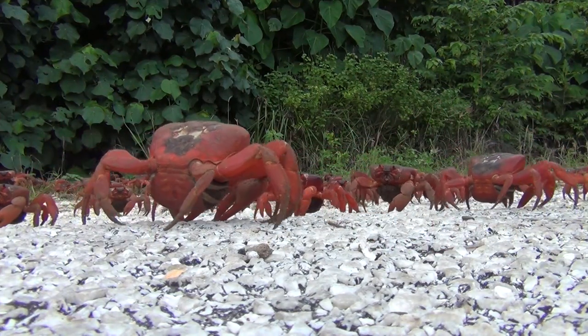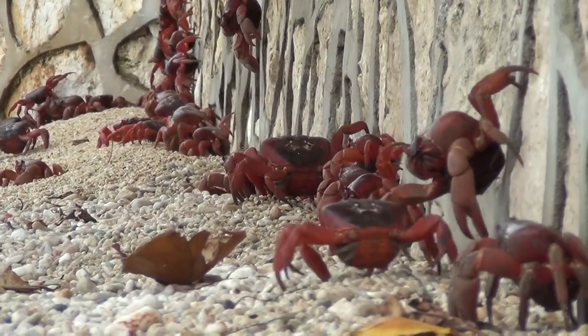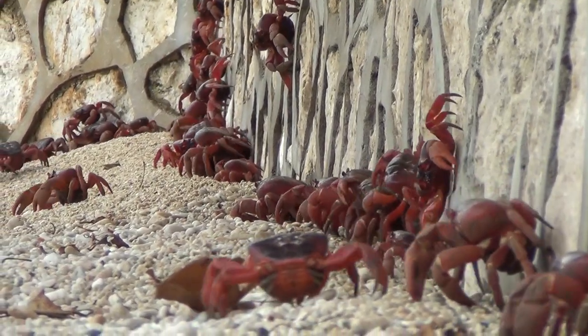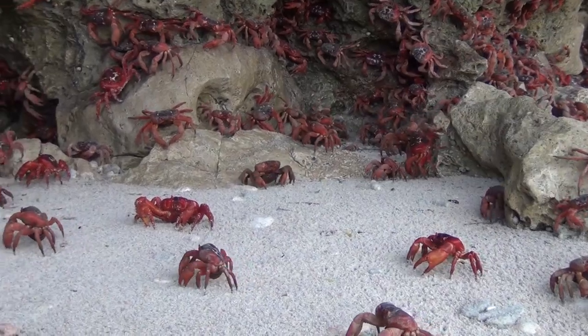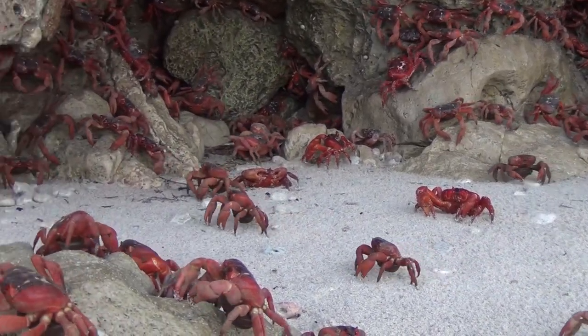The migration is triggered by the annual rains, usually around October to December. But as the crabs need moisture to survive, no rain means no migration. Or, if the crabs are already underway, they will halt the migration and dig in, creating a temporary burrow until more rain arrives.